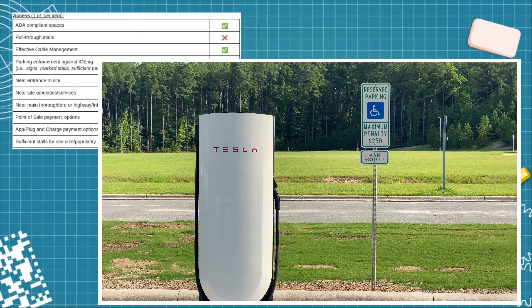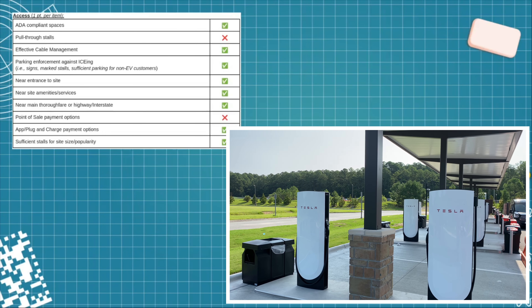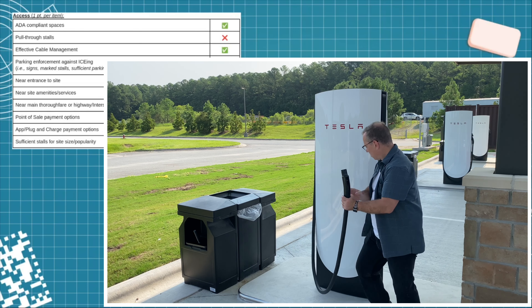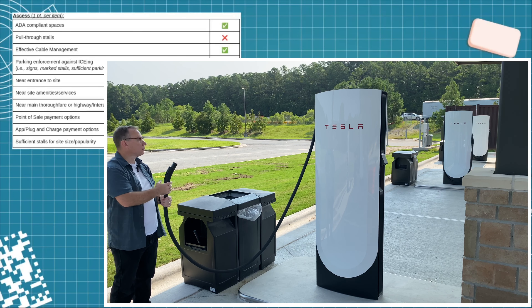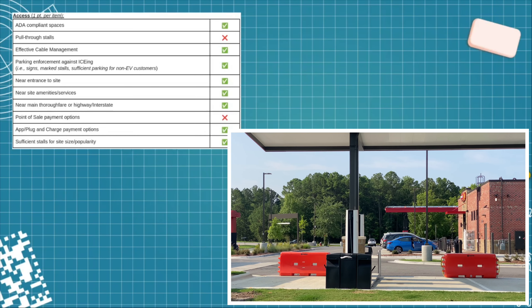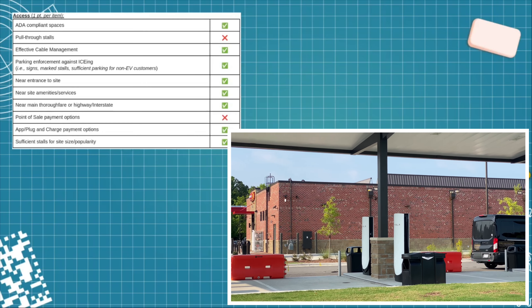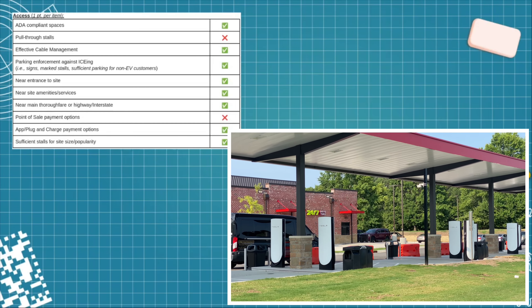Let's get into the scoring, starting with access. It does have ADA-compliant spaces — at least one of them. But it does not have any pull-through stalls, so it doesn't get a point for that. The effective cable management — I would say yes, these are version 4 dispensers so the cables are longer, and they coil up very easily. There is no parking enforcement signage against ICEing, but I gave it a check mark because it was still not operational — I've never been to a Tesla Supercharger without signage on the parking spaces, so that's likely a finishing step.